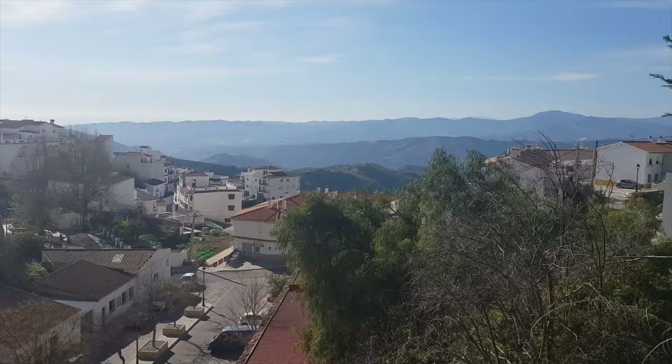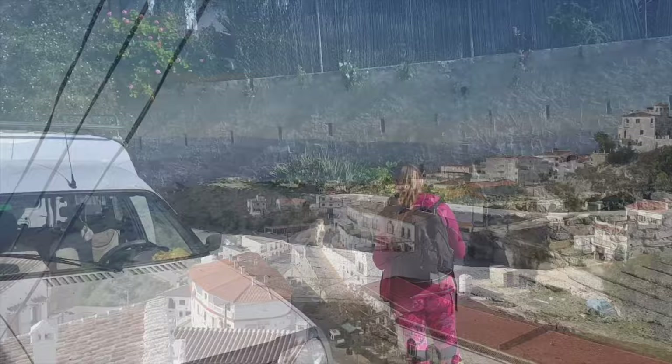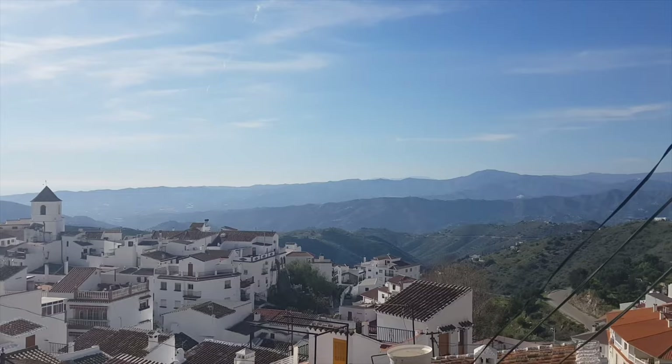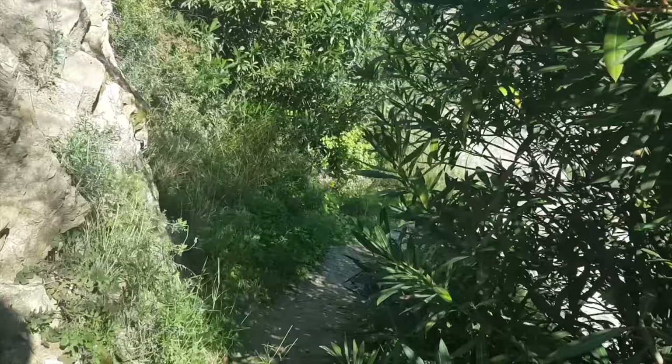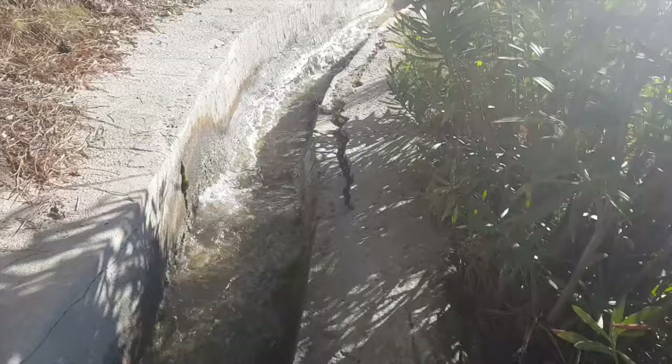We started the hike from the big parking area down in the village Canillas de Aceituno. We want to make this hike as a loop that we found on the app Wikiloc, where you can find different hikes that many people have already done. Pretty much to the waterfall, this hike follows an old water aqueduct that comes from the waterfall.